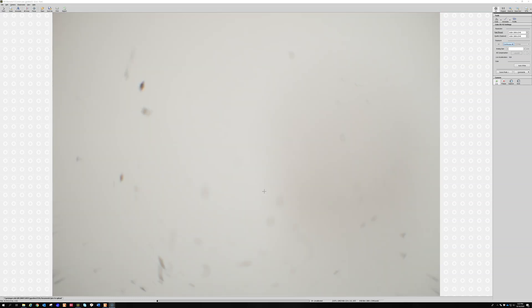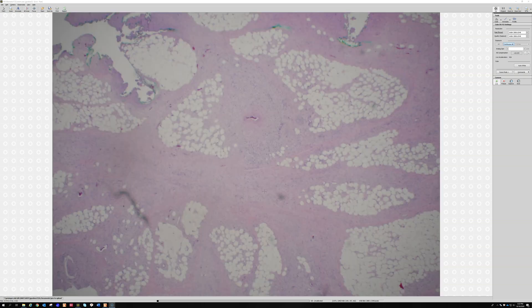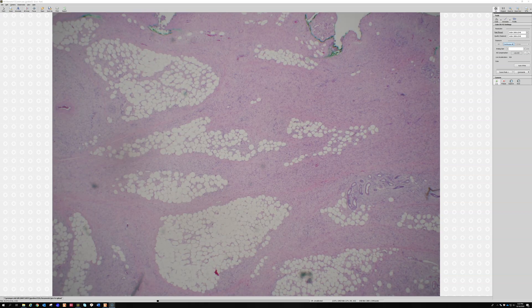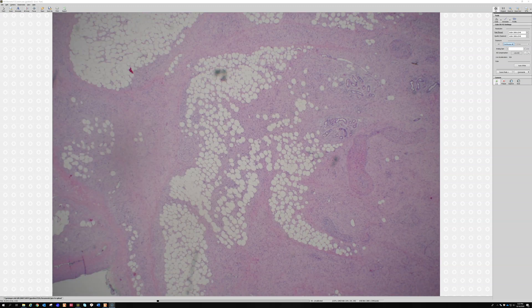That is an example of diffuse neurofibroma. Remember that fat entrapment and the honeycomb pattern are not always DFSP. If you're thinking DFSP, don't just do CD34 — add an S100, because it is exceptionally rare for S100 to be positive in DFSP. Thank you for watching this video, and I hope you all enjoyed.